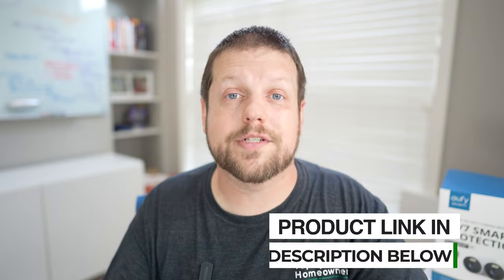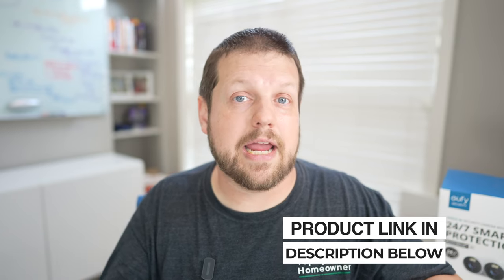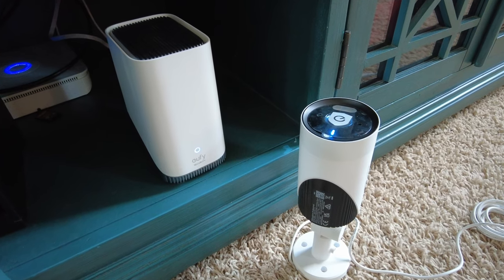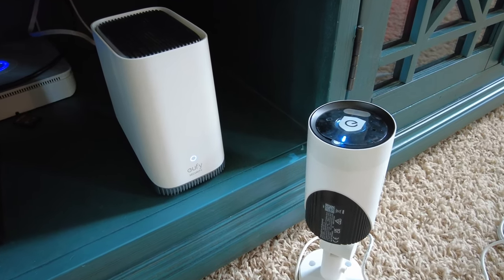While event-based recordings can show you the core information about what happened, the ability to see what happened before and after can bring in a lot of great context. Unlike traditional CCTV systems, you don't have to run a video cable from the camera all the way back to a recording station. These cameras communicate with the Homebase 3 wirelessly over your Wi-Fi network, which makes it super easy to place the cameras anywhere around your house.